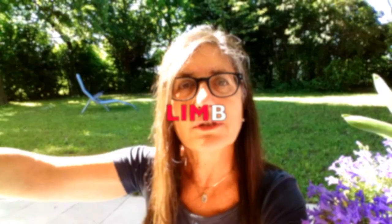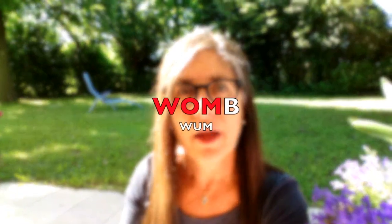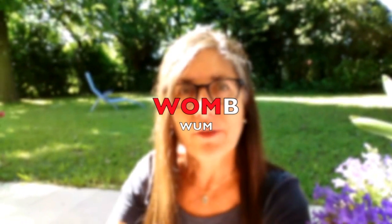Parts of the body — your arms, your legs, the long parts — are called 'limbs,' L-I-M-B. And where the baby lives and grows for the first nine months of its life inside the woman, that is called a 'womb,' W-O-M-B.